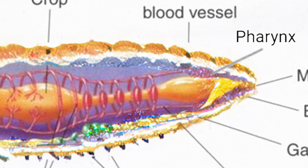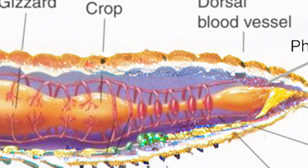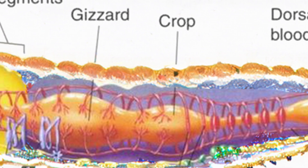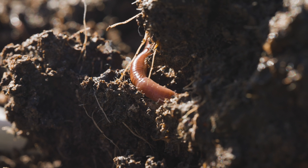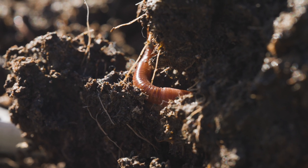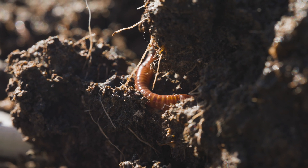The food moves down the worm's esophagus and into the part of its body called the crop, where it's stored, and then eventually passed into the worm's gizzard. The gizzard is a really important step in the worm's digestive process, because remember, worms don't have teeth, so they can't chew their food.